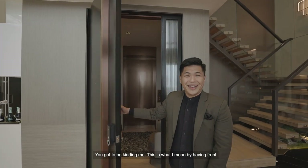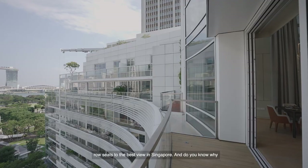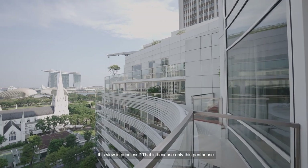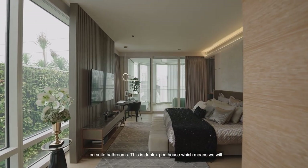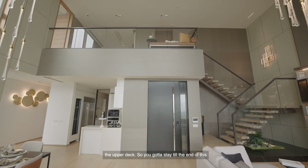You've got to be kidding me — this is what I mean by having front row seats to the best view in Singapore. And do you know why this view is priceless? That is because only this penthouse will be able to offer a view just like this. We are on the 11th floor of Eden Residences — 5,964 square feet with 4 ensuite bathrooms. This is a duplex penthouse, which means we will start the tour on the lower deck first before we head up to the upper deck.